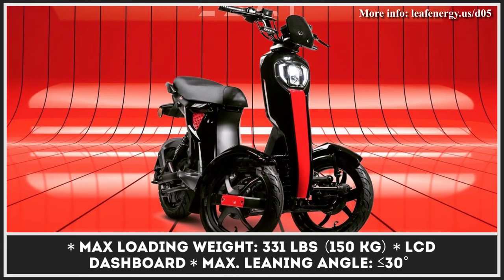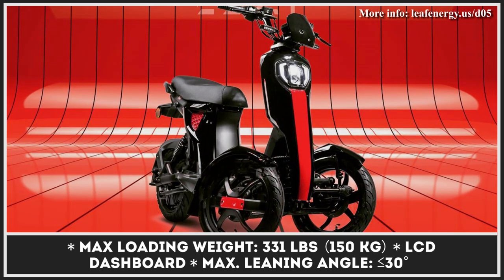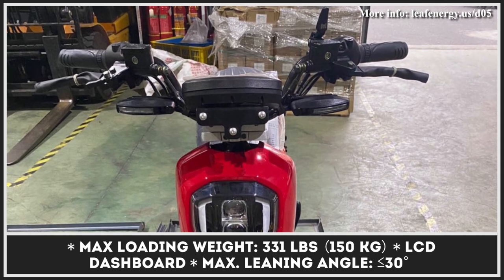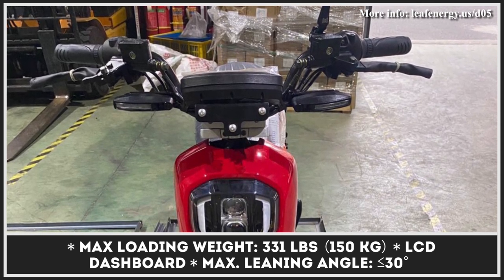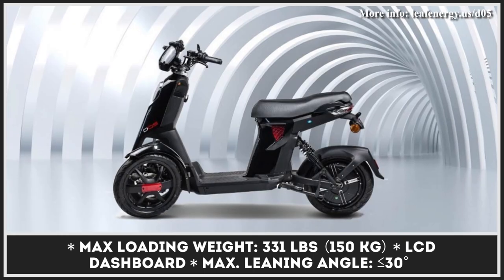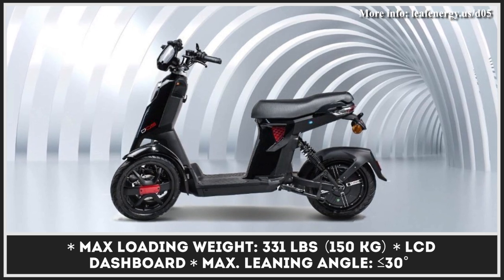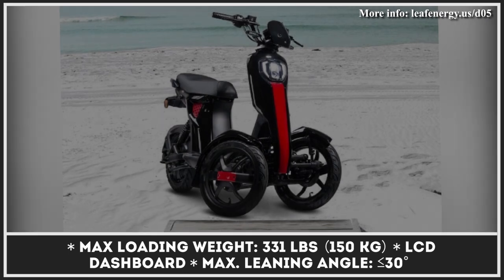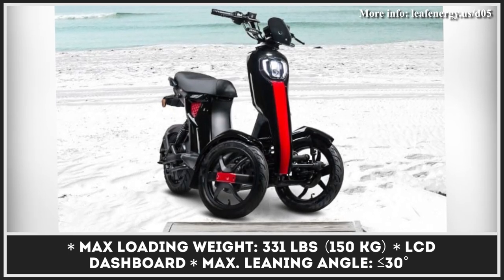The D05 is shipped with a 1.2-kilowatt electric motor hidden inside the back wheel, making the model capable of reaching speeds close to 25 miles per hour. When the 1.25-kilowatt-hour lithium-ion battery is fully charged, you can expect to ride for up to 45 miles without looking for a power outlet. Other noteworthy features include an LCD panel, GPS tracking, and a connected smartphone app.